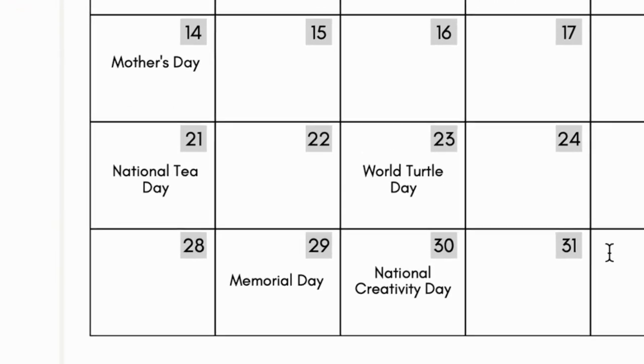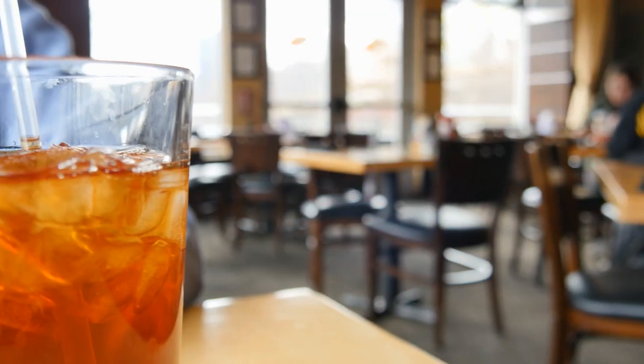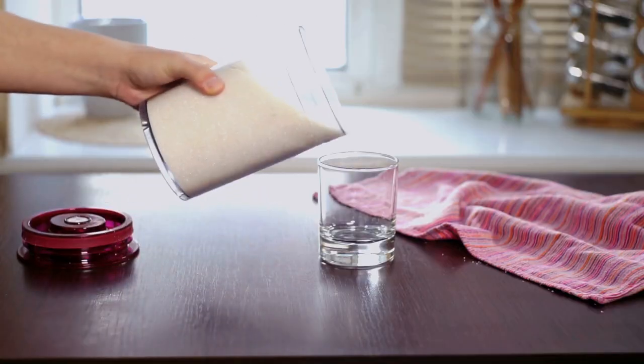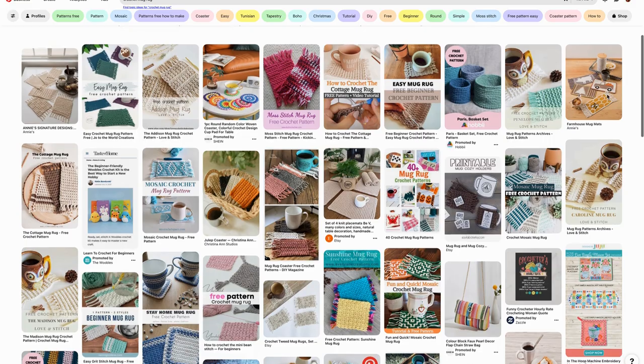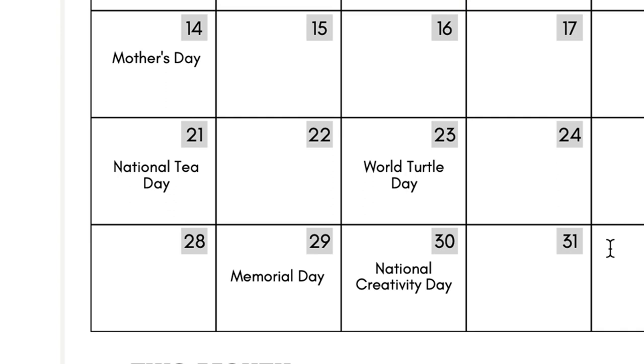On the 21st is National Tea Day. Something fun you could do that day is spill the tea — share a secret or talk about something happening in pop culture. Maybe you talk about how you like to drink sweet tea and how sweet tea in Alabama is different than in New York, then ask your audience how they drink their sweet tea. Maybe you sell cozy cozies or mug rugs and you can take a picture of a glass of ice-cold sweet tea sitting on one of your mug rugs — you're talking about National Tea Day, but your beautiful mug rug is in the picture.